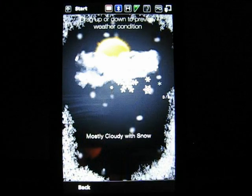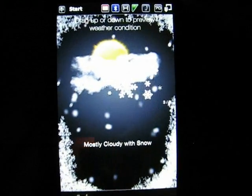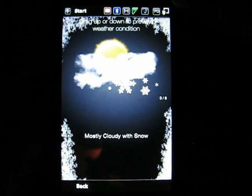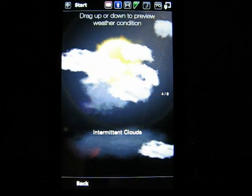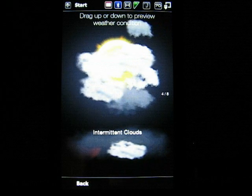That's Showers. Next is Mostly Cloudy with Snow. Let me see if I can get in close because the colors are really good, but I don't know if it shows up that well on the camera. Next up is Intermittent Clouds — this is four of eight different animated weather conditions.